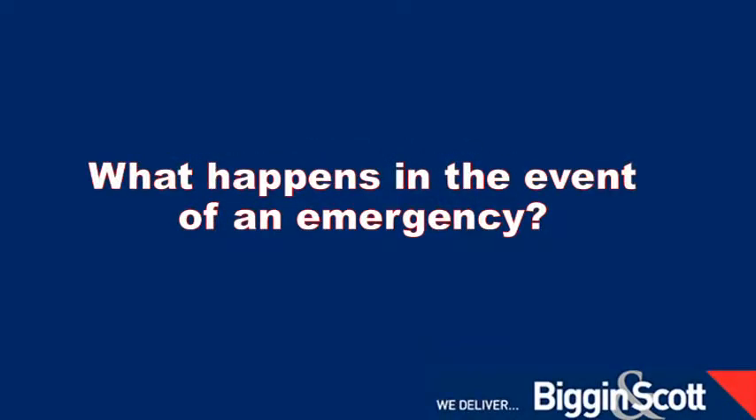If you're a tenant calling to report an emergency, we do have an after-hours number. All you need to do is leave your contact details and someone from the property management department will get back to you as soon as they possibly can. If your emergency is in regard to a fire or a flood, quickly call the authority responsible — the fire brigade or the water board. Don't call the agent; call the authority and the agent can deal with it later on.